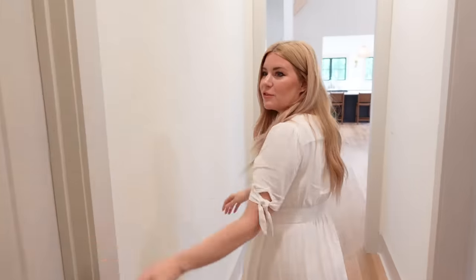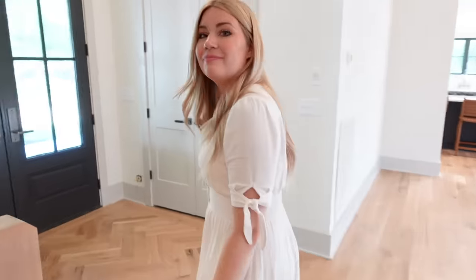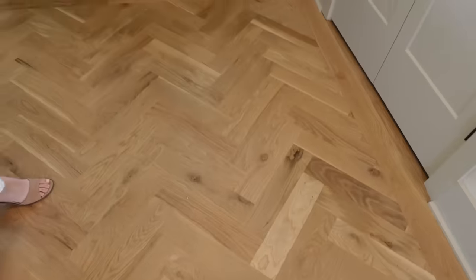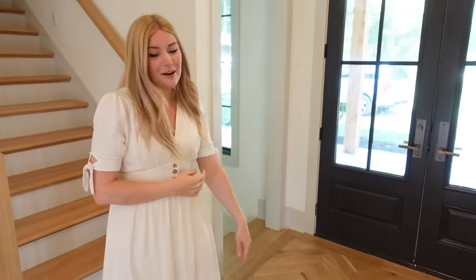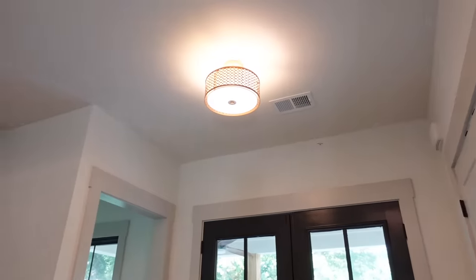Down the hall here we have a closet for storage. Before we go upstairs, I want to point out this really cool herringbone pattern in the entryway — they actually ended up forgetting to put the herringbone in and then ripped it up and did it after. I love the way the herringbone turned out with the white oak. We also have a really big coat closet with very tall doors, which I love. There's also a really cool light in the entry.